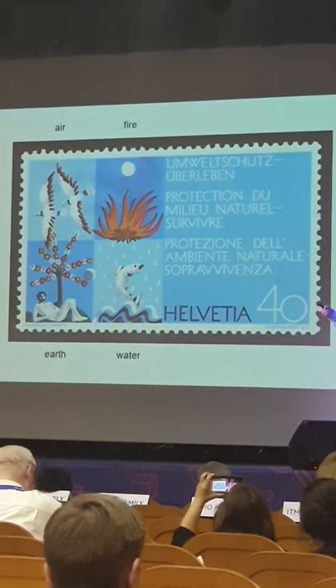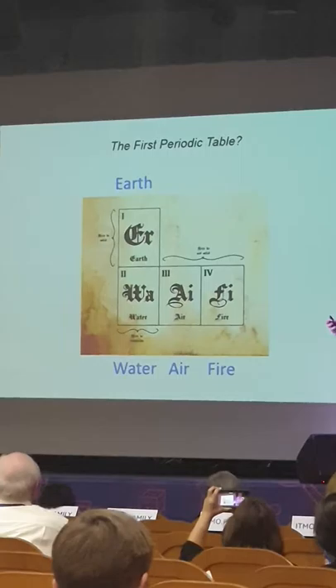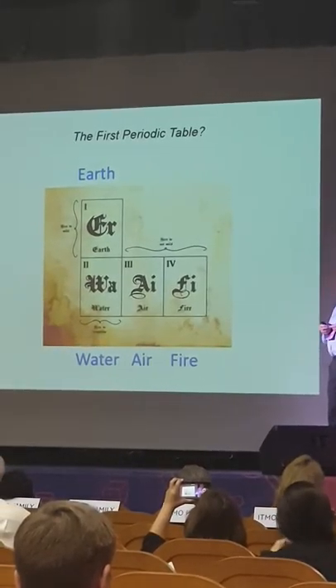If you look online for the first periodic table, you come across this — the original, apparently, periodic table. Of course, the lesson here is that you should not believe everything that you see on the internet, because that's not the first periodic table.